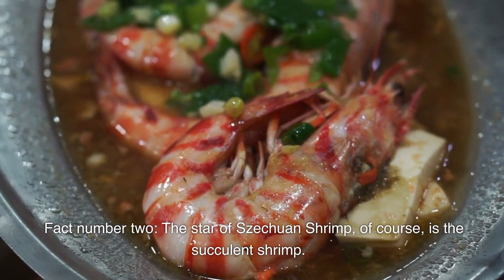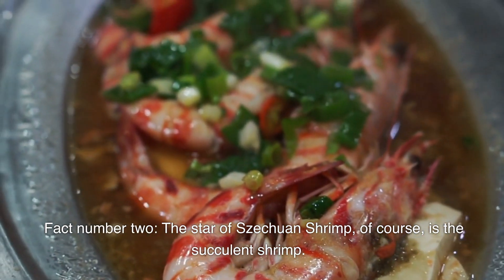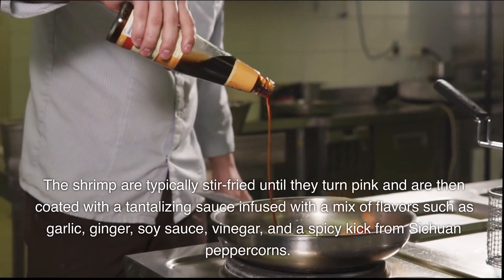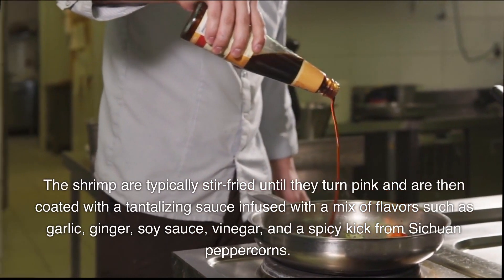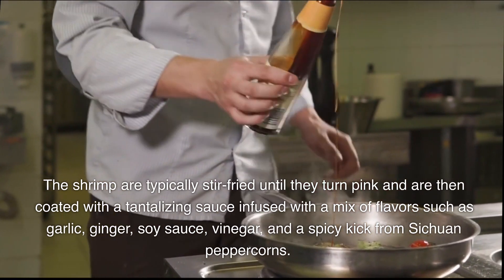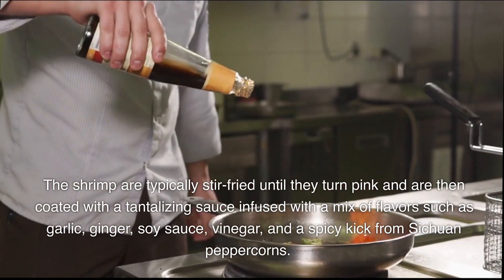Fact number two: the star of Sichuan shrimp is, of course, the succulent shrimp. The shrimp are typically stir-fried until they turn pink and are then coated with a tantalizing sauce infused with a mix of flavors such as garlic, ginger, soy sauce, vinegar, and a spicy kick from Sichuan peppercorns.